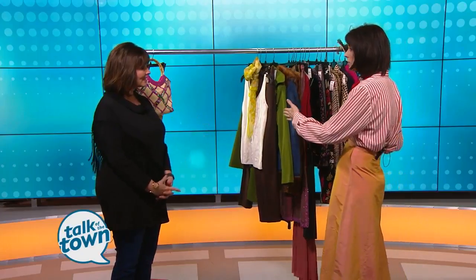You have been shopping at Goodwill to pull clothes for this event happening Thursday night, and these are some of the fabulous finds that you came up with. Yeah, this is about a third of what I pulled that's going to be at the event on Thursday night. And you're one of 11 bloggers who are going to be styling people?